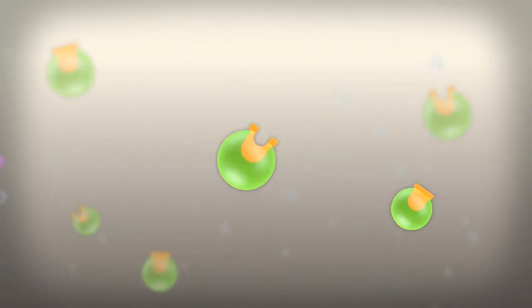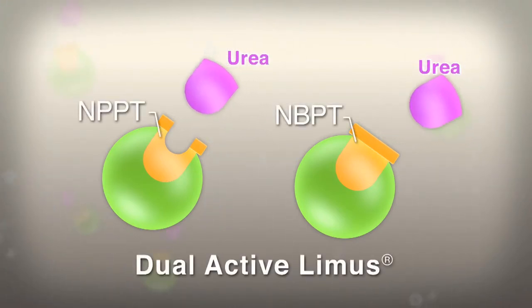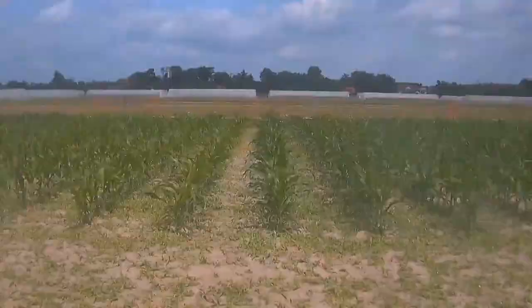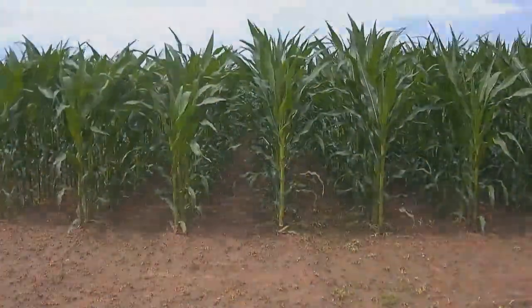Limus is a multi-patent new product. What makes Limus unique is the combination of two active ingredients, which complement each other synergistically. The new formulation of Limus also provides better storage ability for already-treated urea. By reducing nitrogen losses by up to 90%, Limus enables the plant to maximize its nutrient uptake.